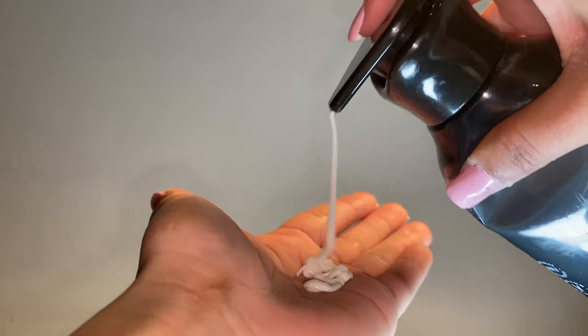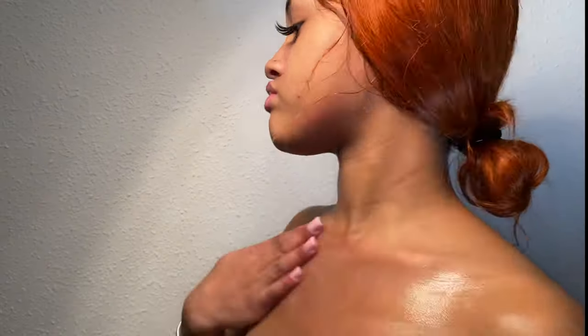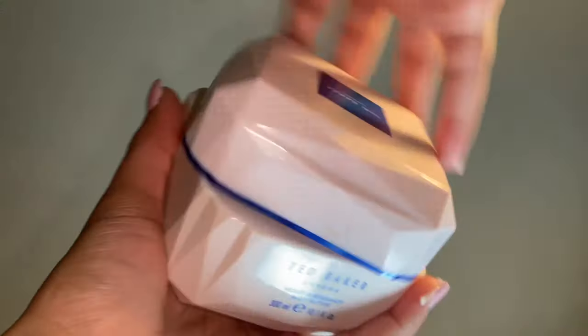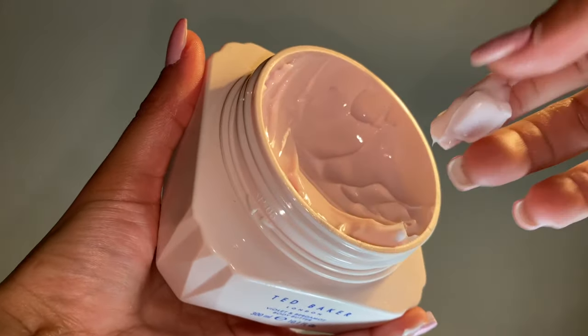After the shower it's time to moisturize the body. I start with the Nativa caviar moisturizer from Boutique Ario and I mix it with the oil as well, so I can lock in the moisture and the smell together. When I tell you it smells good, it smells good! Then I follow up with the body butter from Dead Baker with the scent violet and bergamot.